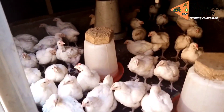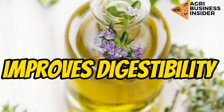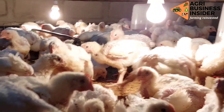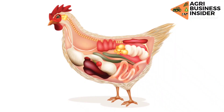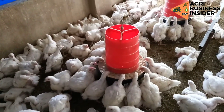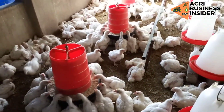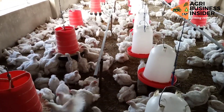Another benefit is that thyme improves digestibility. The essential oils — thymol and carvacrol — have a stimulating effect on the broiler's digestive system. These essential oils help to increase the digestive enzymes, meaning that the feed eaten by the broilers will be properly digested.